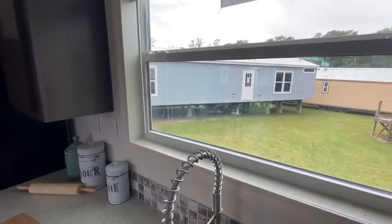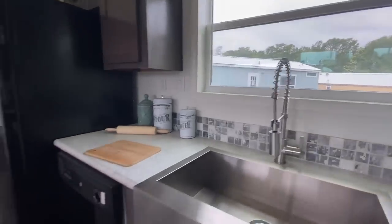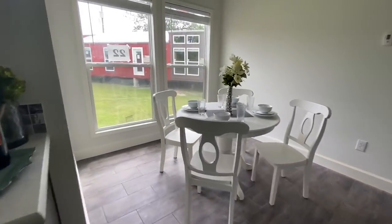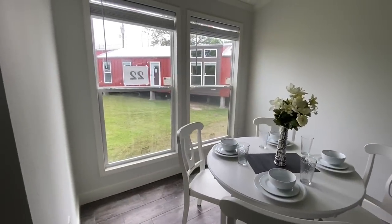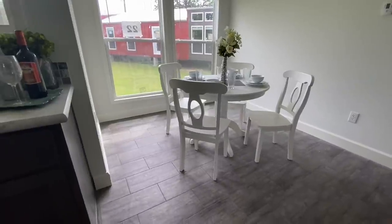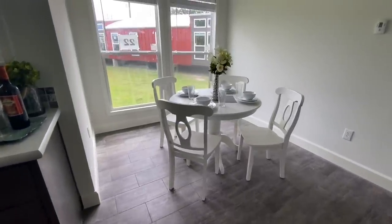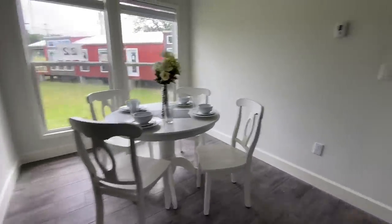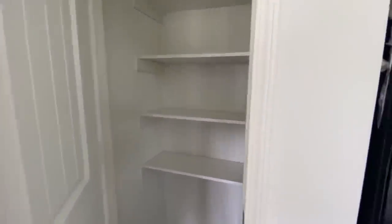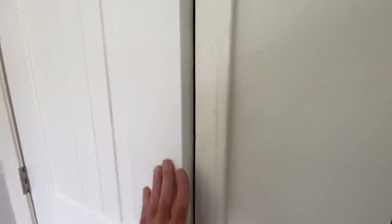Beautiful sink with the window right behind it. And then your actual dining room area. This one we are going to do a little bit backwards because we're already here and I'm not going to drag you all the way across the house. I'll let you see your pantry, and we're going to go into the master bedroom.